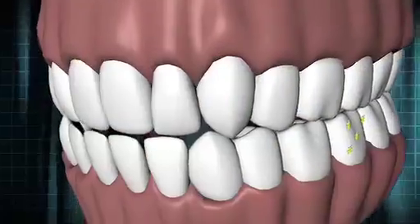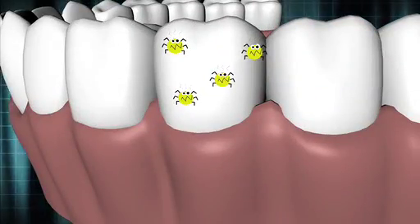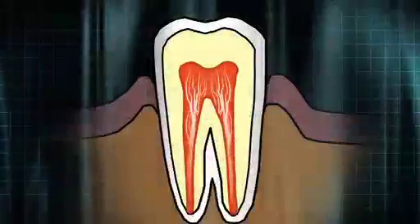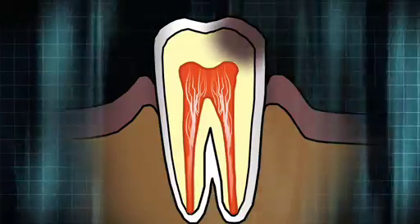Those bacteria process sugar further and produce lactic acid. That lactic acid stays on the tooth and starts destroying the enamel. Once acid eats through the enamel, decay penetrates into the softer layer of the tooth, forming a hole or cavity. It's almost like a pothole — and the goal is to resurface it and restore the tooth back to its original shape.